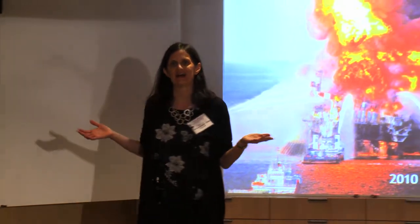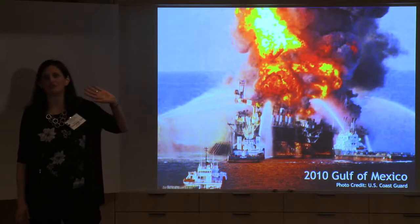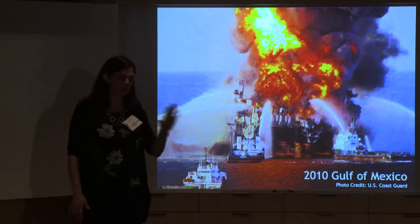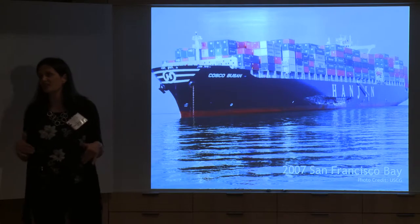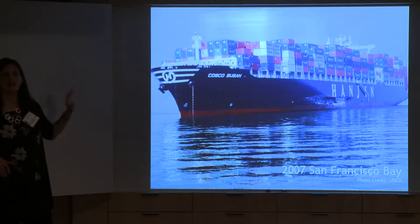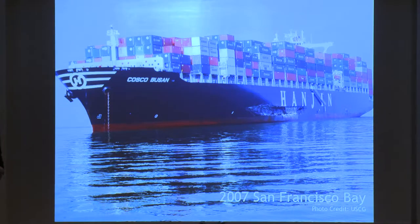We're probably all aware of really large oil spills. This is the explosion in the Gulf in April 2010, the Deepwater Horizon rig, which led to multiple months of oil gushing into the Gulf of Mexico, coating beaches and covering the whole area. Oil spills happen in a lot of different ways. Another common thing we see are ship groundings — this is the Cosco Busan. In 2007, it ran into the Bay Bridge, opened up a 100-foot gash in the side of the ship, and leaked fuel oil all over the Bay, disrupting commercial and recreational fishing for months.